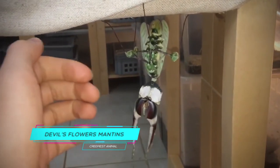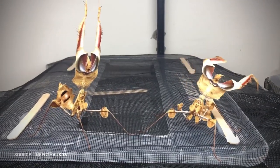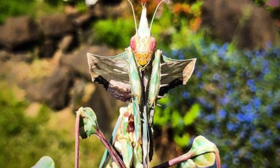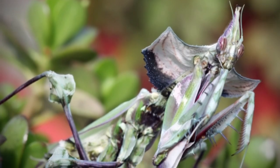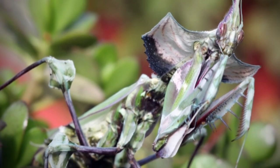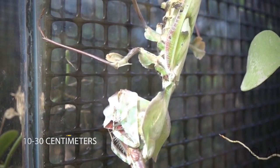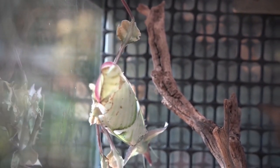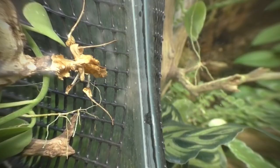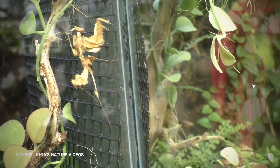The Devil's Flower Mantis is a species of large praying mantis found among wildflowers of eastern Africa. The scientific name is Eidolomantis diabolica, the sole species of its genus, from the family Epusade. Devil's Flower Mantis grow to be roughly 10 to 13 centimeters, 4 to 5 inches in length, with females generally larger than males, and they are among the largest of all praying mantises. They are also known as giant Devil's Flower Mantises and have a lifespan of around one year.